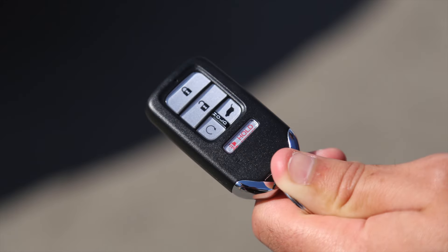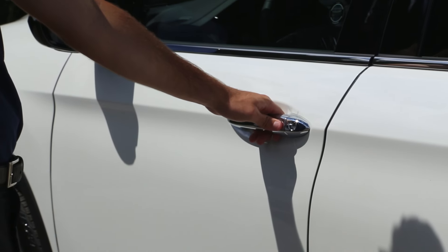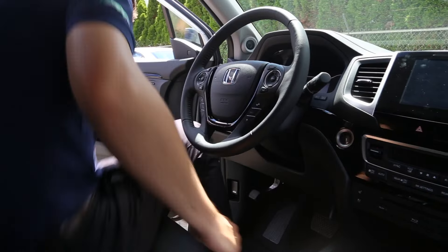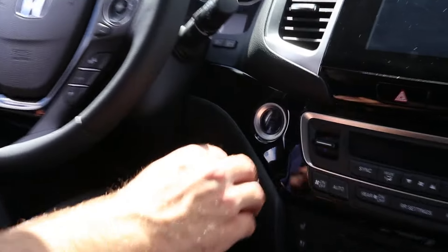Owners of the Honda Pilot will never need to fumble for their keys again. The available proximity entry system and push-button start allows drivers to unlock the vehicle and start the engine without needing to touch their car keys.